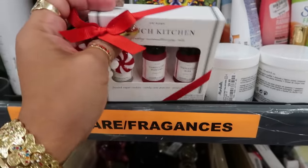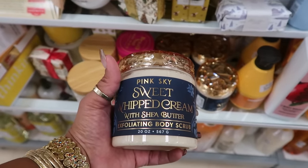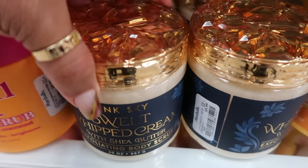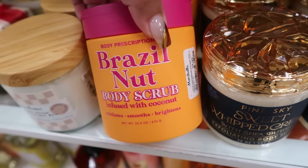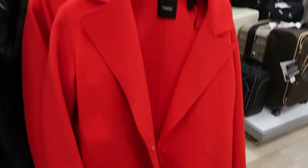The holiday oils set is $7. There's a Pink Sky sweet whipped cream with shea butter body scrub for $6. There's also a Brazil nut infused with coconut scrub for $6. And this bright jacket just jumped out at me — it's by Theory, originally $250, on clearance for $179.